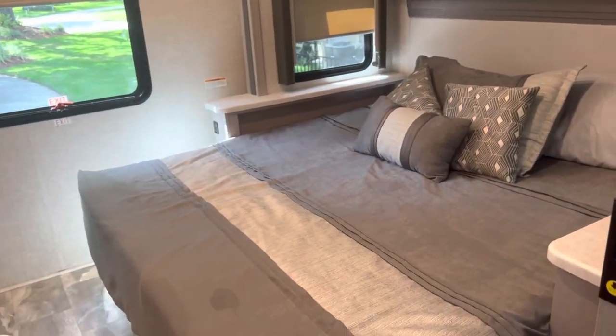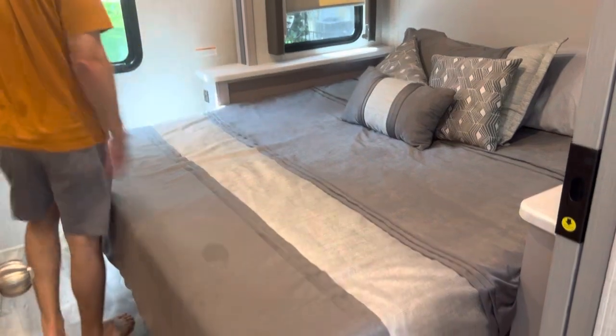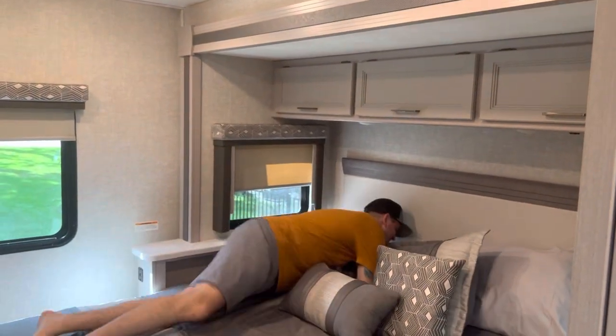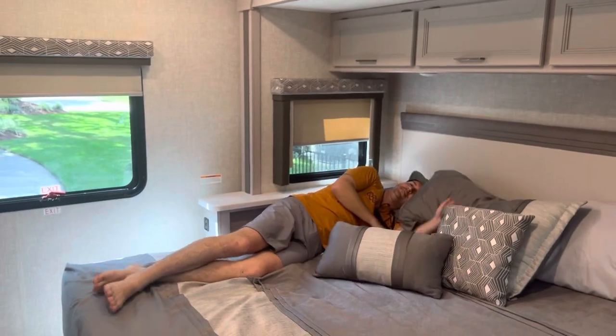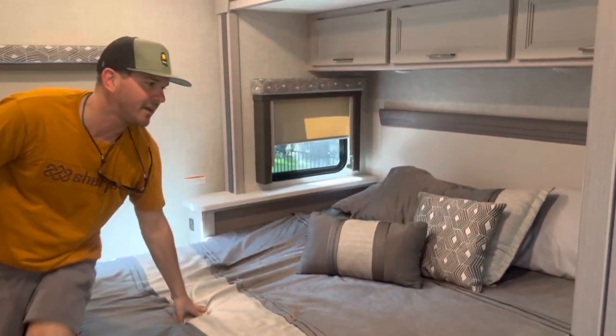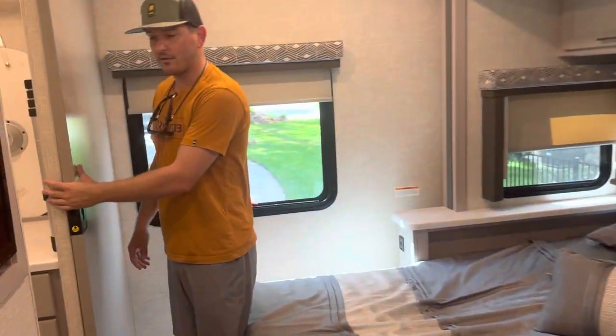Let's go into the bedroom. King-size bed. I'm six foot tall — there's lots of room. We absolutely love the bed and love the mattress. You can take a look at the closet also.